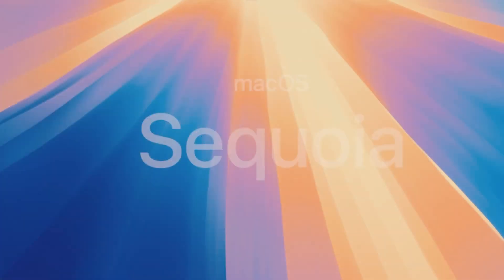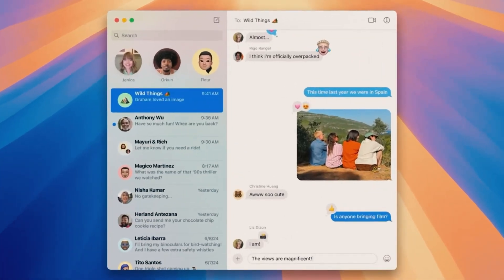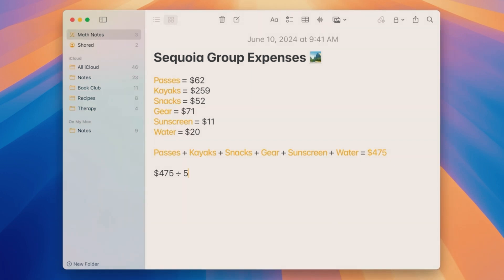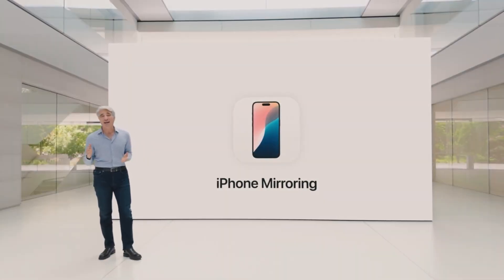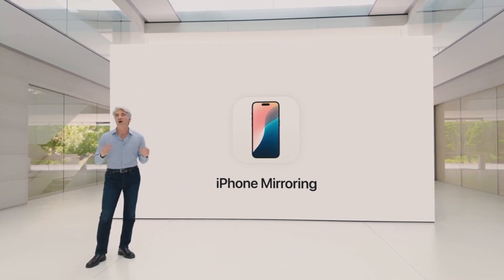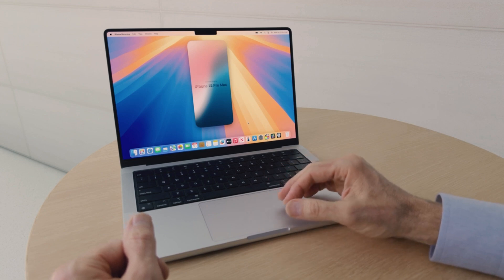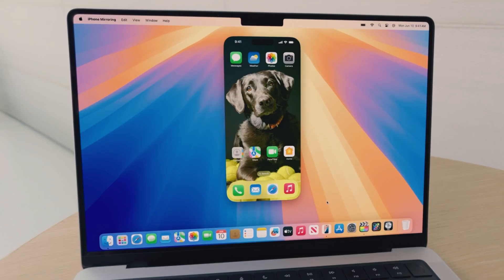macOS Sequoia integrates the best features from iOS and iPadOS, enhancing the Mac experience with powerful new tools. One of the most exciting additions is iPhone Mirroring, which lets you control your iPhone directly from your Mac. This feature provides a unified workspace, allowing you to see your iPhone's screen, interact with apps, and manage tasks without switching devices.